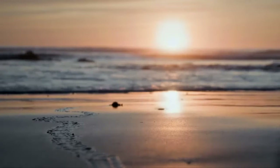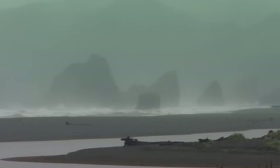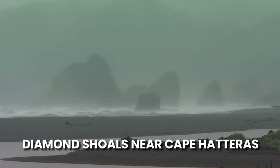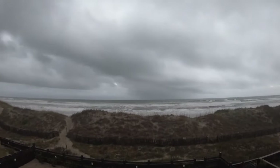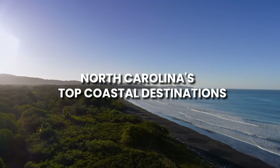Before we set sail to explore the top five beaches of North Carolina, let's delve into the mysterious maritime legend of the ghost ship Carol A. Deering, a chilling tale that has haunted these waters for nearly a century. In 1921, this five-masted schooner ran aground on Diamond Shoals near Cape Hatteras. Mysteriously, the entire crew had vanished, leaving behind only unanswered questions. To this day, the fate of the crew remains a maritime enigma, fueling legends and speculation of piracy, mutiny, and unexplained disappearances. But now, let's dive into the sun-soaked allure of the final five beaches that complete our list of North Carolina's top coastal destinations.